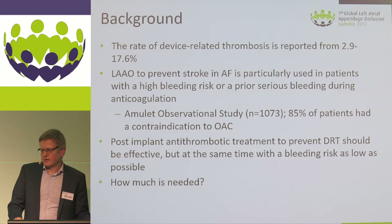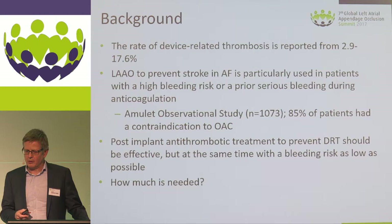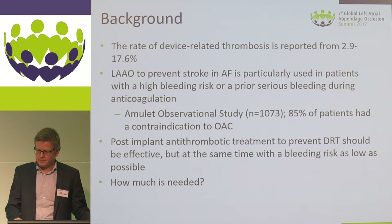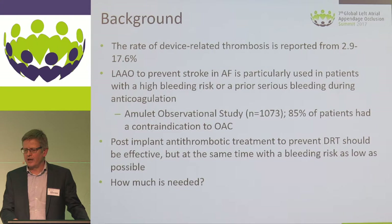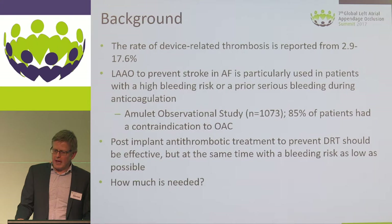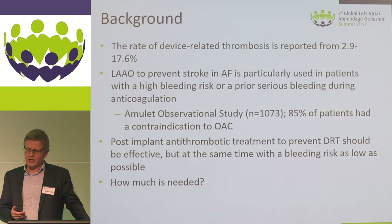Looking at the literature, there is quite extensive variation in the reported rate of device-related thrombosis — figures range from 2.9% all the way up to 17.6%, so this is a significant problem. At the same time, we have to realize that we are mainly treating patients with very high bleeding risk, or who have had prior bleeding during anticoagulation. In the Amulet observational study, 85% of patients had a contraindication to oral anticoagulation.